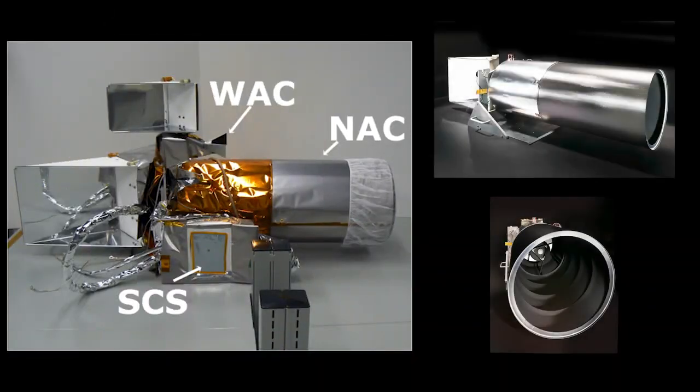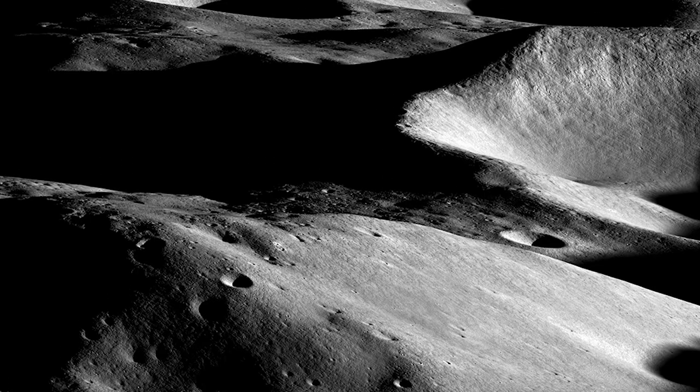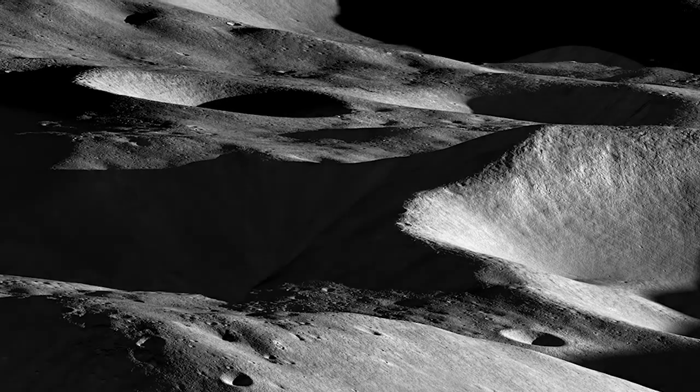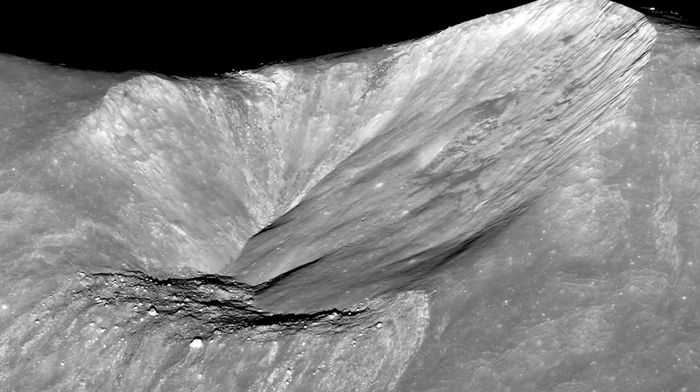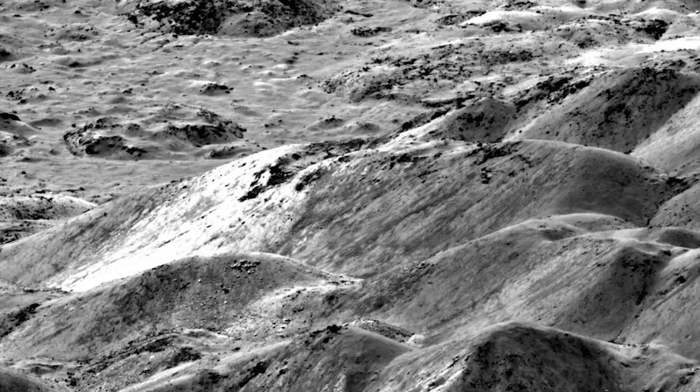One of the most heavily used instruments on LRO is its high-resolution camera system, which is able to capture incredibly detailed images of the lunar surface. By analyzing these images, scientists have been able to gain new insights into the Moon's geology and its evolution.